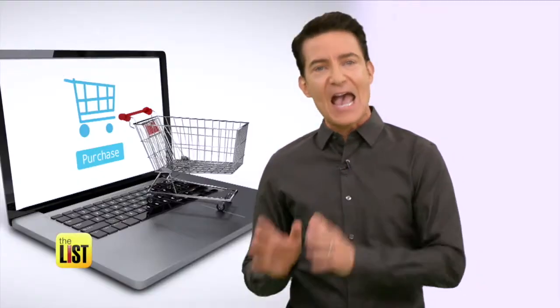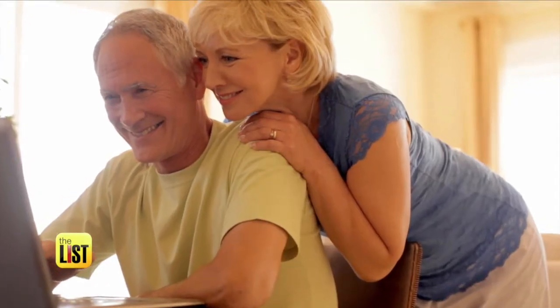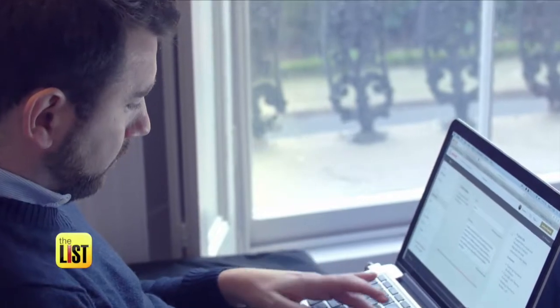For starters, when you find an item you like, add it to your cart, then abandon it. Keep it in your cart for a little while, and you might get a prompt a day or so later that says, "Hey, we've lowered the price on this," because they want to close the deal.